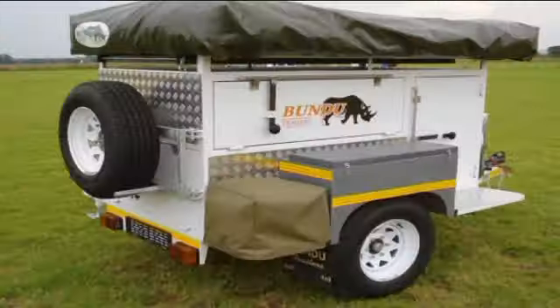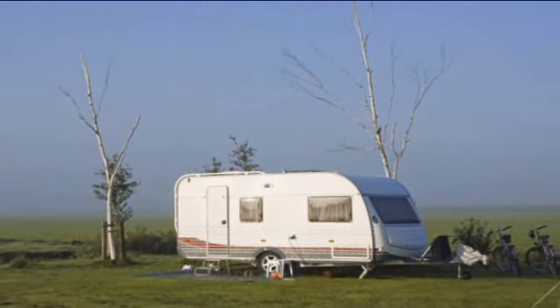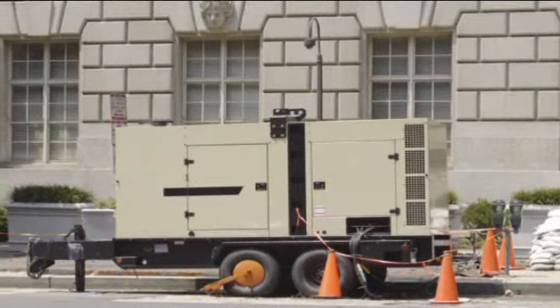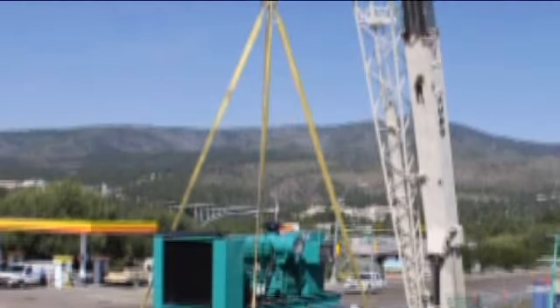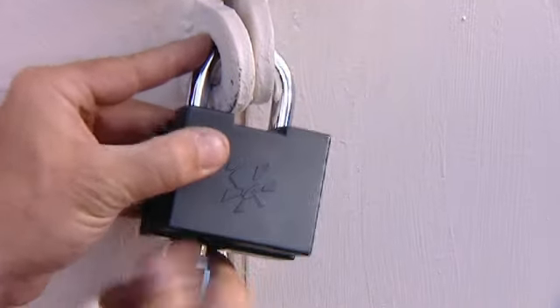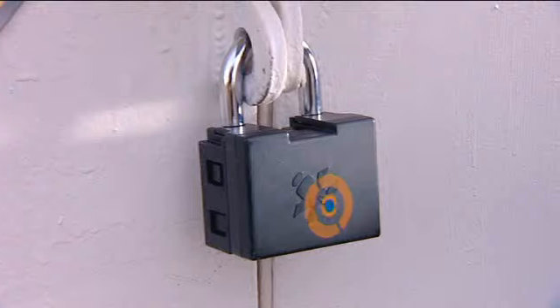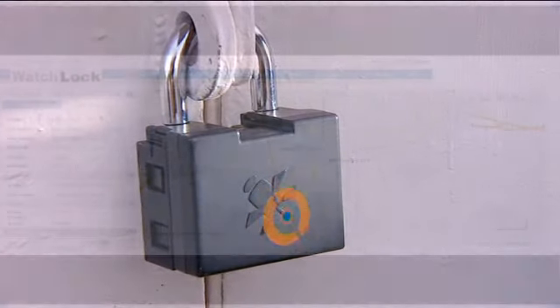Every day, hundreds of items left unsupervised are stolen around the world. Trailers, campers, and mobile generators are at risk. In the event of stealing the equipment along with its lock, WatchLock will alert on leaving the predefined geographical area.